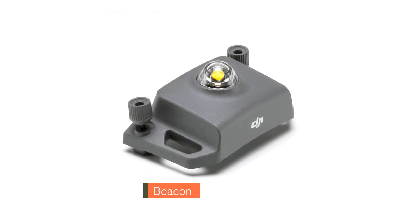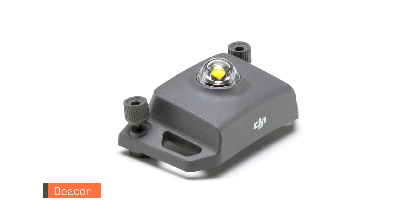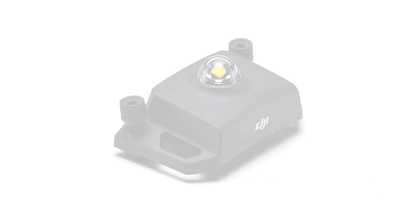Beacon: featuring a bright flashing strobe visible from three miles away, the beacon enables pilots to conduct missions at night or in low light conditions. The beacon provides awareness to other nearby aircraft and has been designed to meet FAA standards.